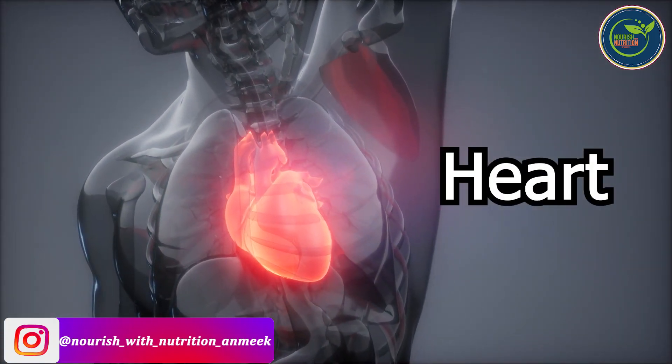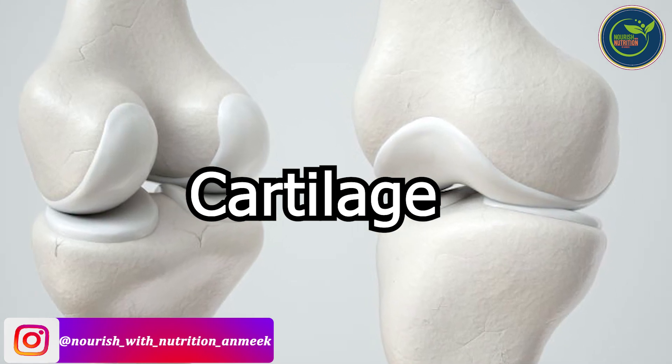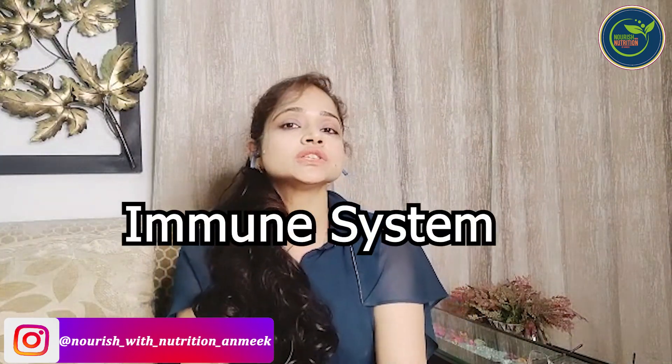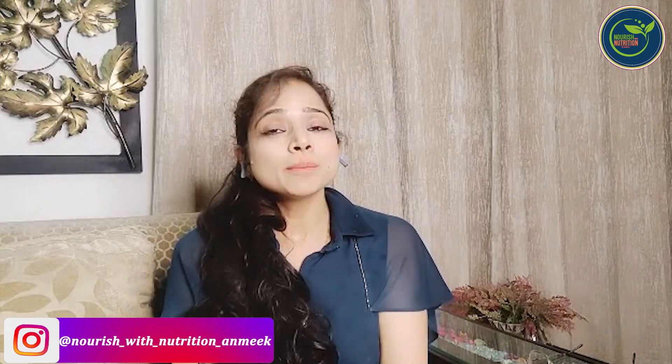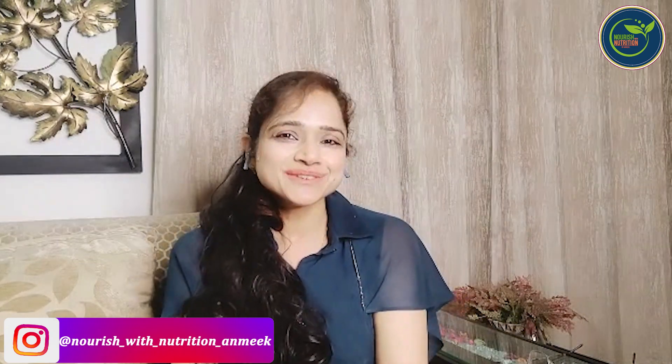It regulates blood flow. Plus, there's a cushion behind our bones which is the cartilage — it maintains and develops our facial muscles. It's very good for our immune system. So this is really delicious — that's why we eat it, but it's limited: 1 to 2 tablespoons a day. Thank you, see you in the next video.